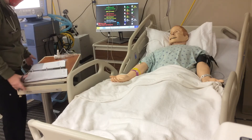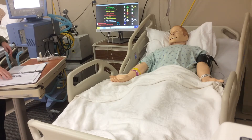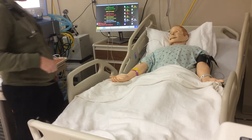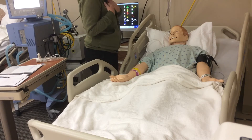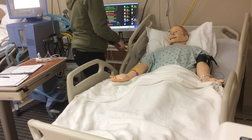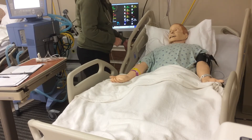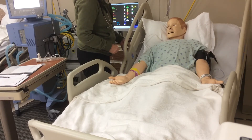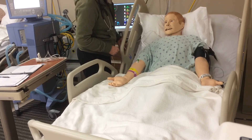Have you ever had an albuterol treatment before? This is a medication that you're going to breathe in kind of like through a pipe, and it's going to open up your airways and help you breathe a little bit easier. Is it okay if I go ahead and sit you up a little bit? I'm going to let you get up good and tall so we can breathe easy.